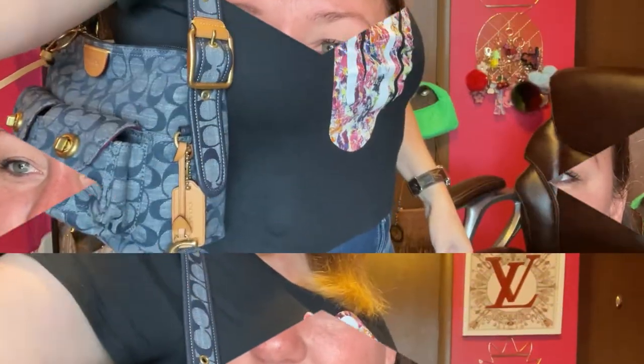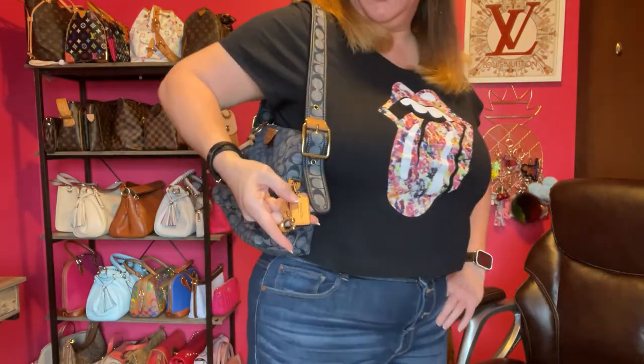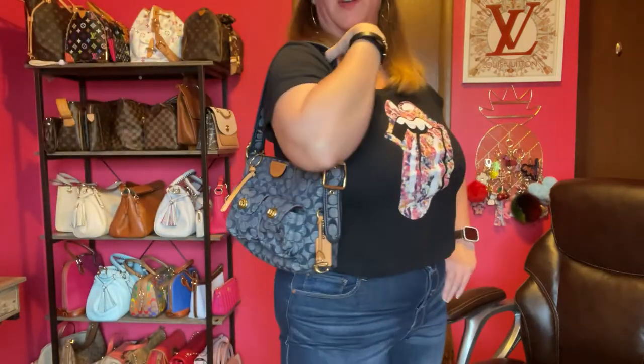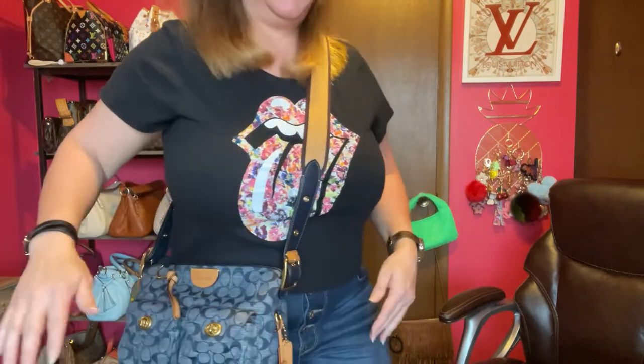Let me do some mod shots for you and then we'll wrap this up. Here is the shoulder strap with my outfit — cute! I put the charm and hang tag out and it looks really good with denim of course. Now let me show you what it looks like with the Emery strap. Here's that — it's very comfortable because it sits close and doesn't poke out too much.